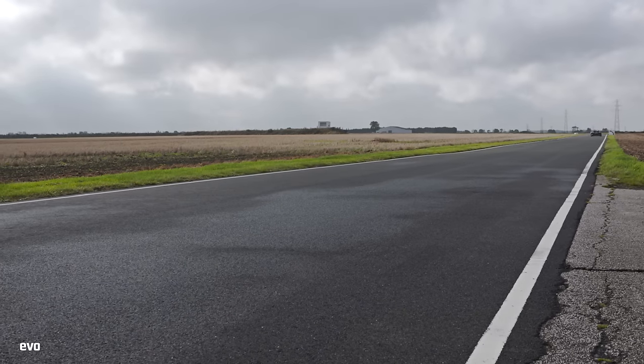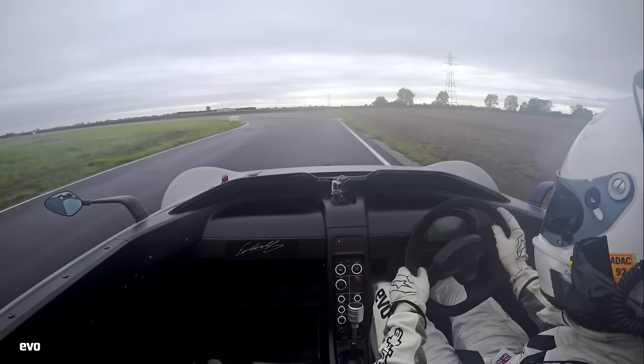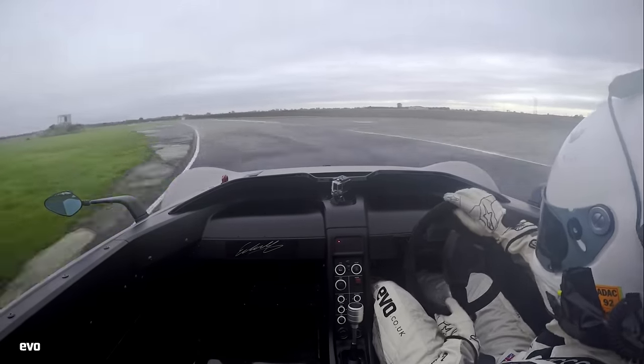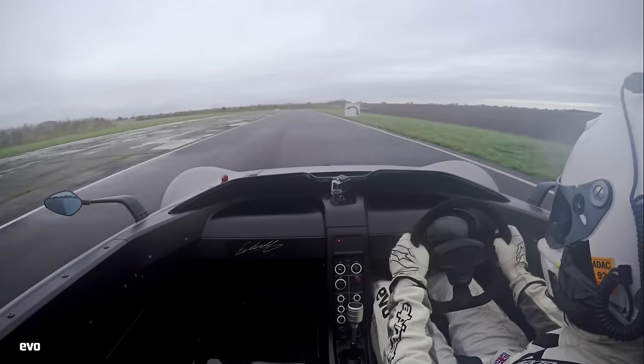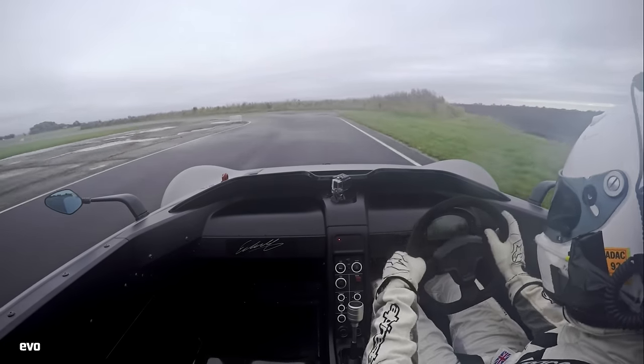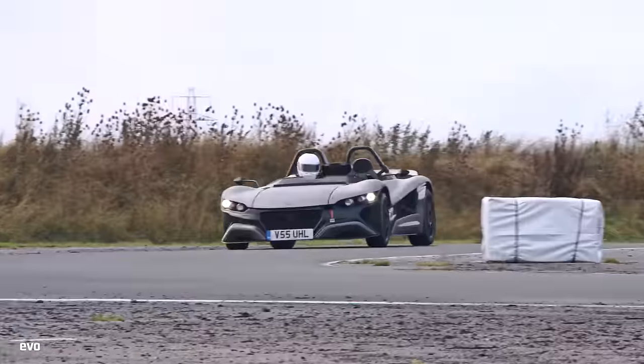But there are some things about this car that don't tally with your expectation and don't necessarily tally with what you want to feel. The steering is very, very light, the brakes are very, very light, and it feels like the car's sort of skating over the surface rather than really digging in.